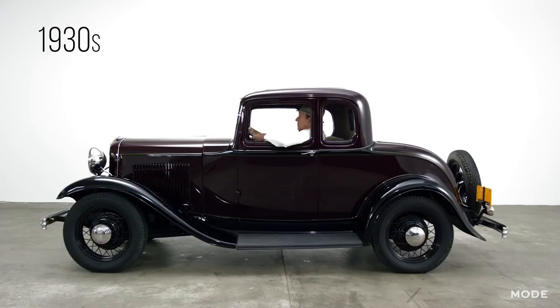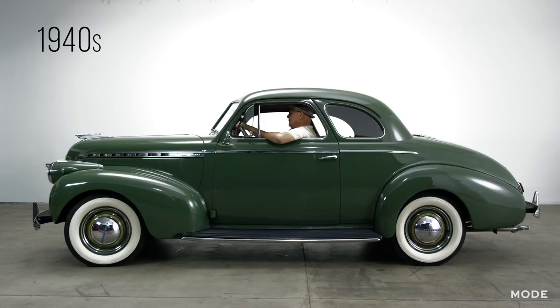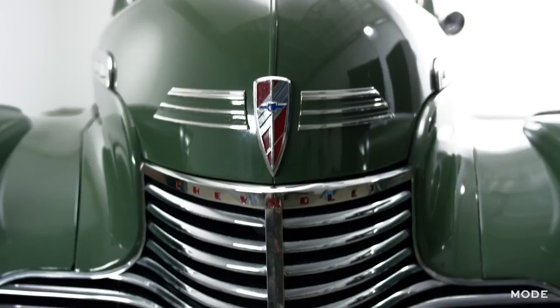The car allowed people to travel much easier and faster than ever before. Such an invention took a major toll on society, ultimately changing the dynamic in which Americans were able to get from place to place.